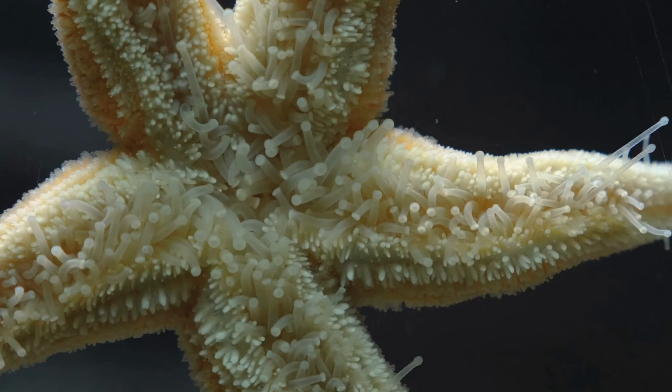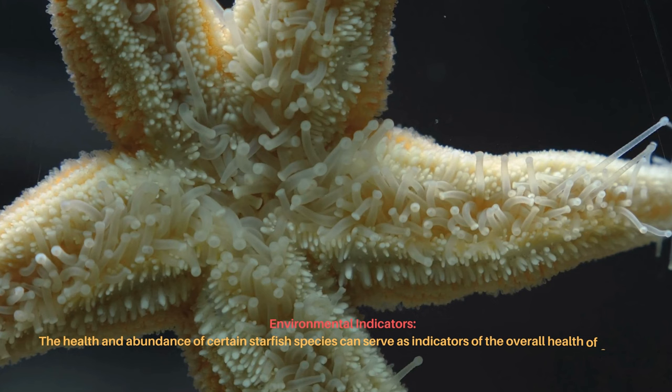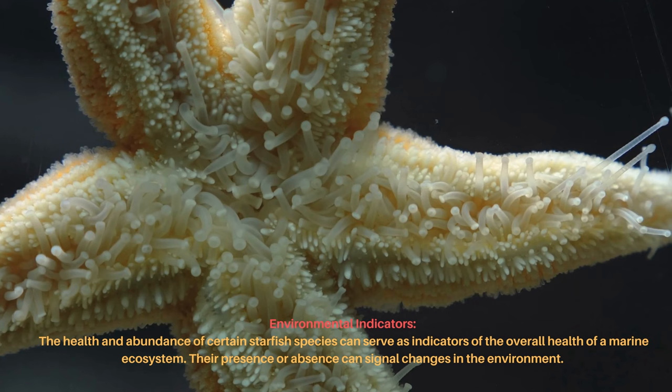The health and abundance of certain starfish species can serve as indicators of the overall health of a marine ecosystem. Their presence or absence can signal changes in the environment.